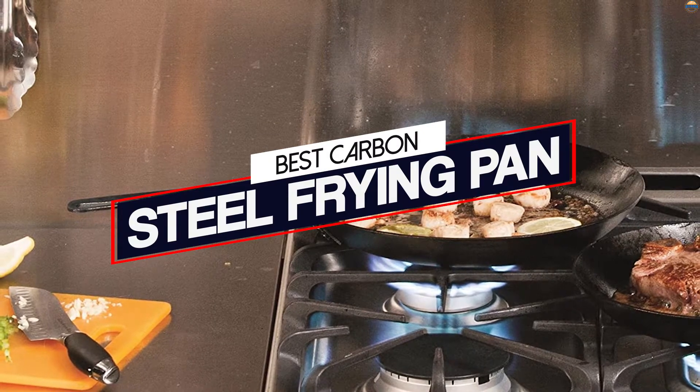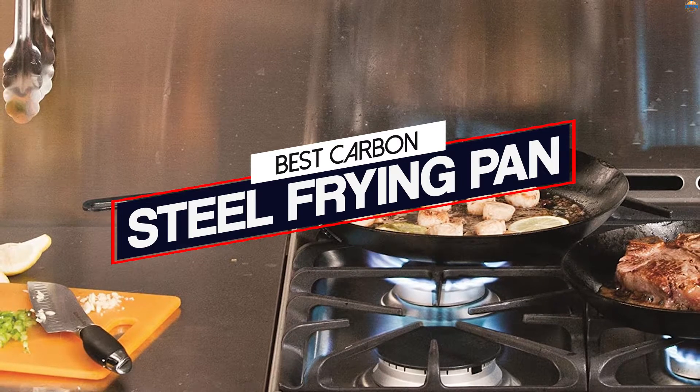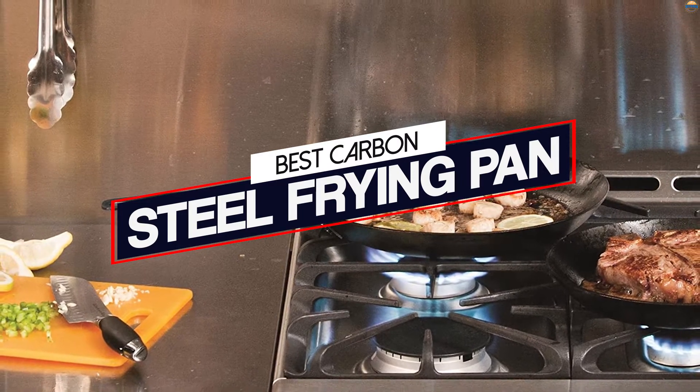Carbon steel frying pans are a great and versatile cooking utensil, perfect for any type of dish. There's still plenty of time to build out your kitchen collection, and here are the five upgrades we're recommending.